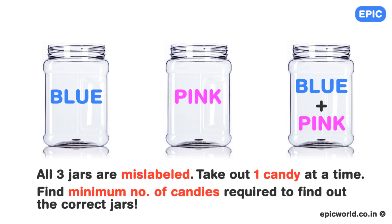Hint: you can do it by taking out just one candy. Remember, all three jars have been mislabeled.